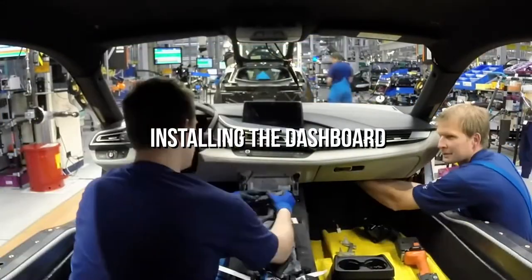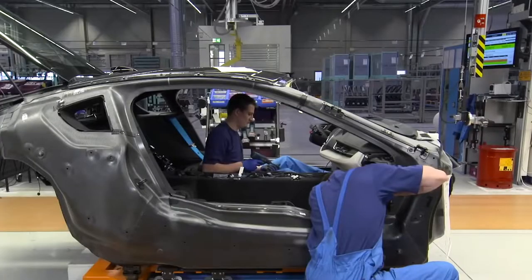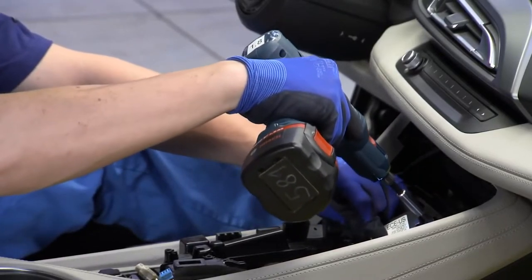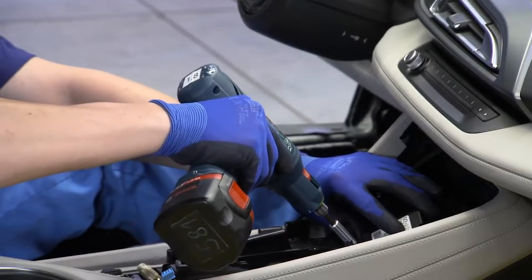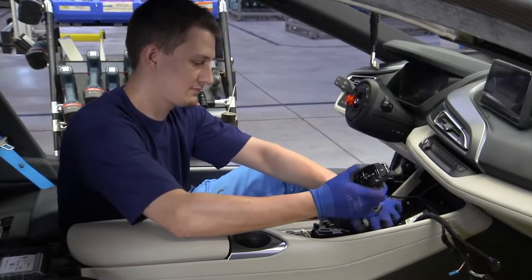Installing the dashboard. Then comes the turn of installing the dashboard components. The technicians test all the dashboard parts, including the analog and digital displays. A master computer that runs the electronics and information systems is connected to these components. Once the testing is done, the technicians fit the completed dashboard into the car.